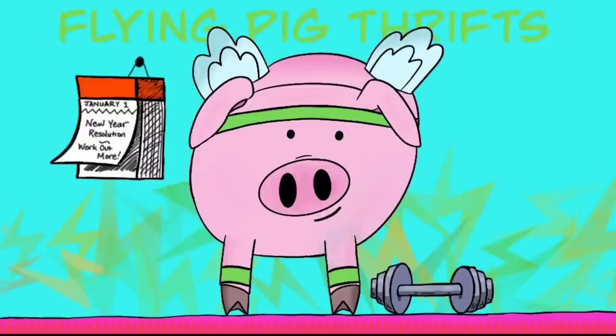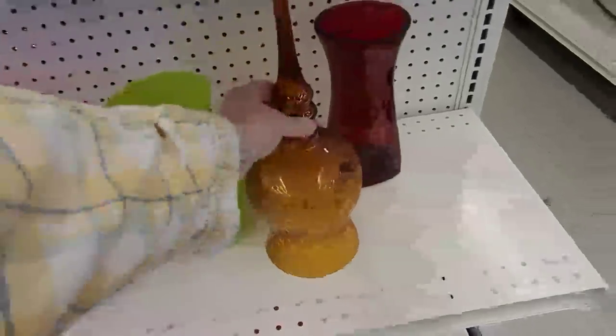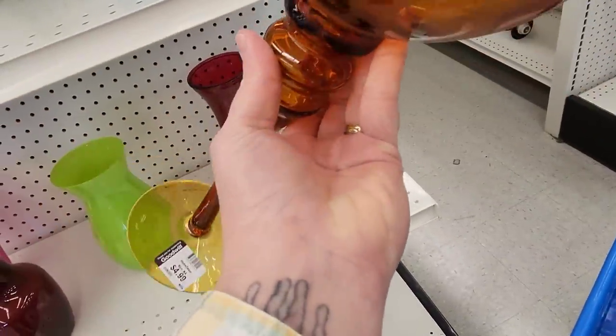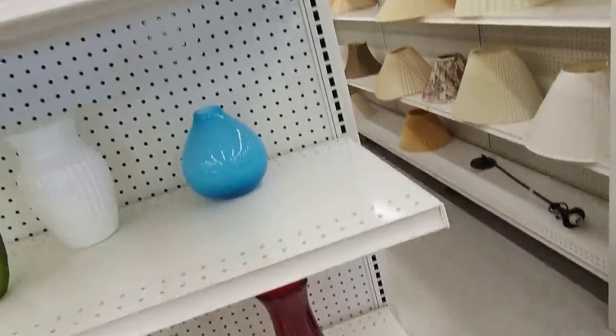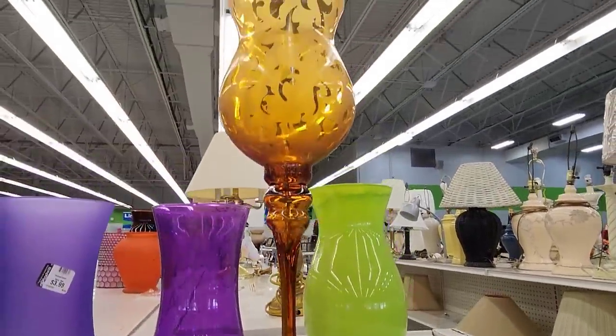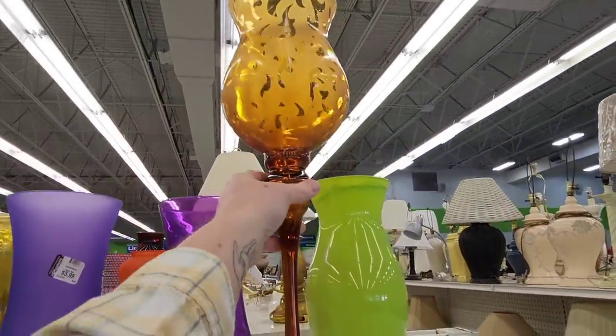Hi there, you are going to join me at the Goodwill up in Shillington, Pennsylvania. I walked right in. They have their glass vases in the front of the store now. This was upside down, and that is why it caught my attention. And then when I put it up top, I saw that it was just an Accents votive candle holder.